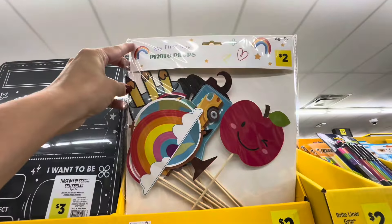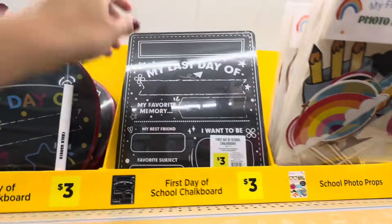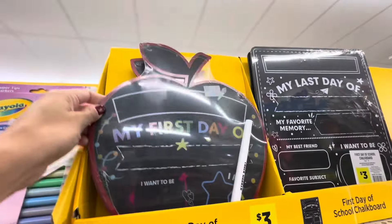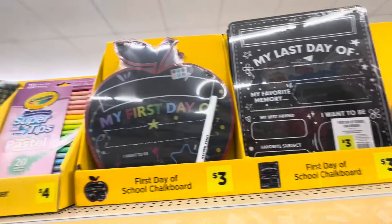They still do have all of these back to school items — the photo drops. If you have a new kindergartner or pre-K, these are just such fun items for your kids to have. Or if you have grandkids, you can always do this for your little ones.